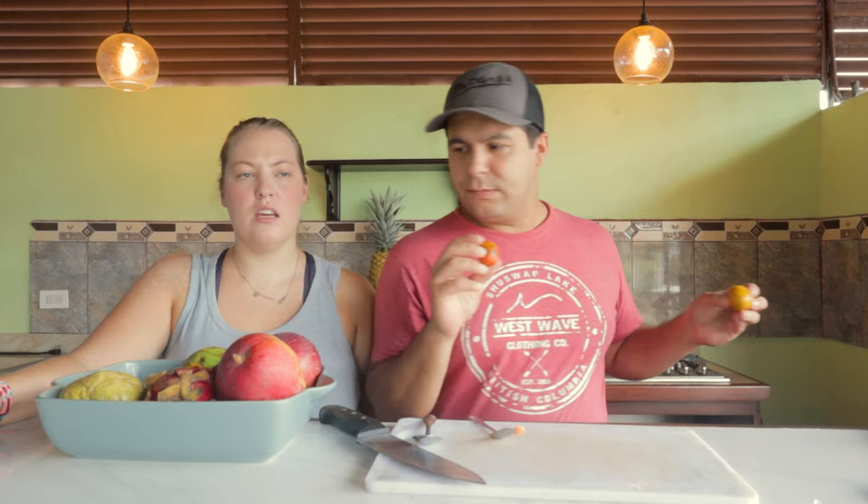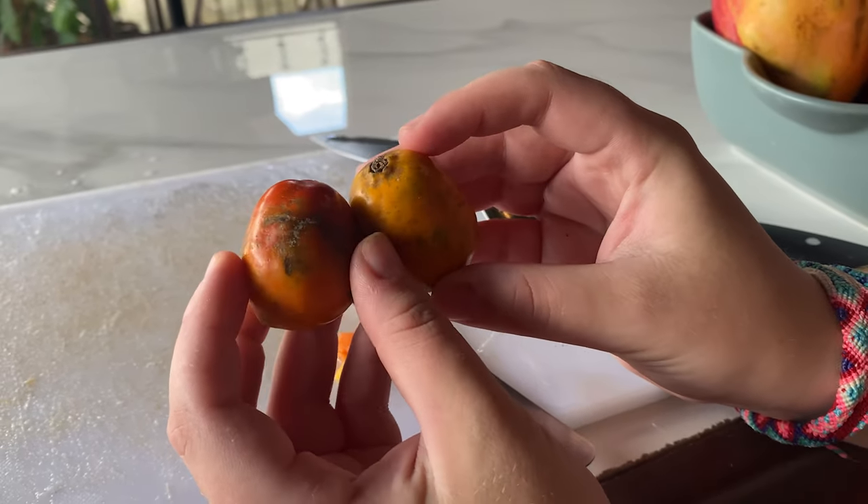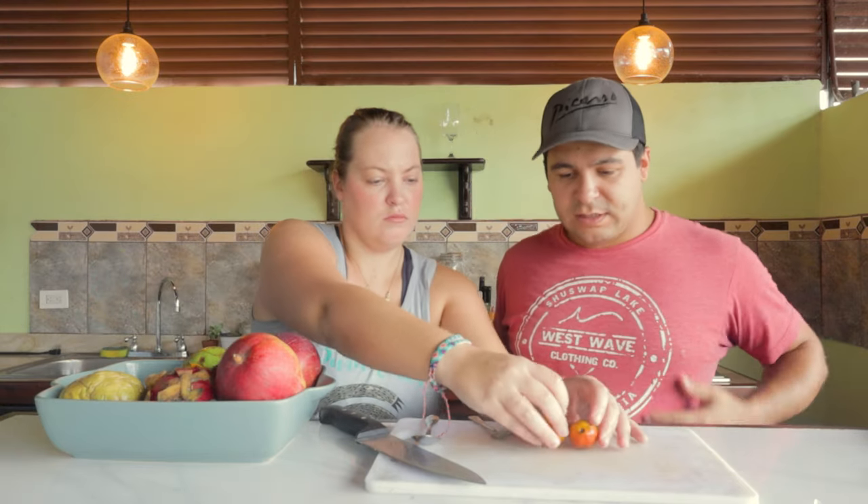The next one is jocotes, also known as spondias purpurea. They come in yellow, green, and red — you want the ones leaning more towards red. A little bit of yellow is okay, but if it's green it's not quite ready yet. So if you're shopping for these, make sure you get the ones that are red and or yellow. It says to squeeze it to see if it's ripe enough — softer is sweeter.